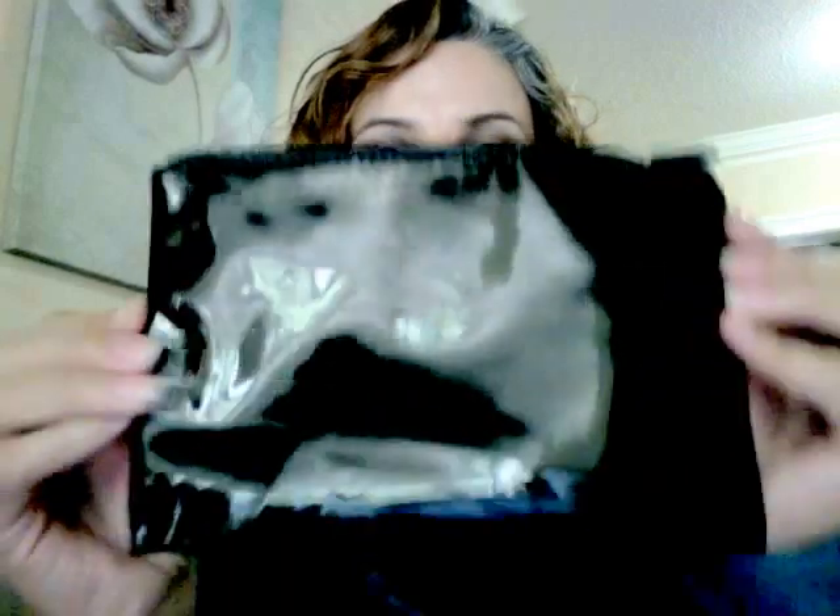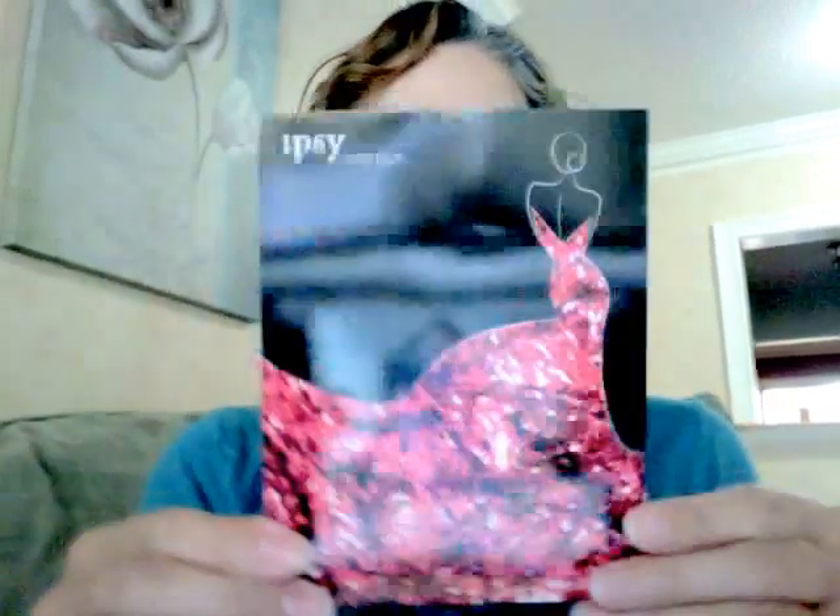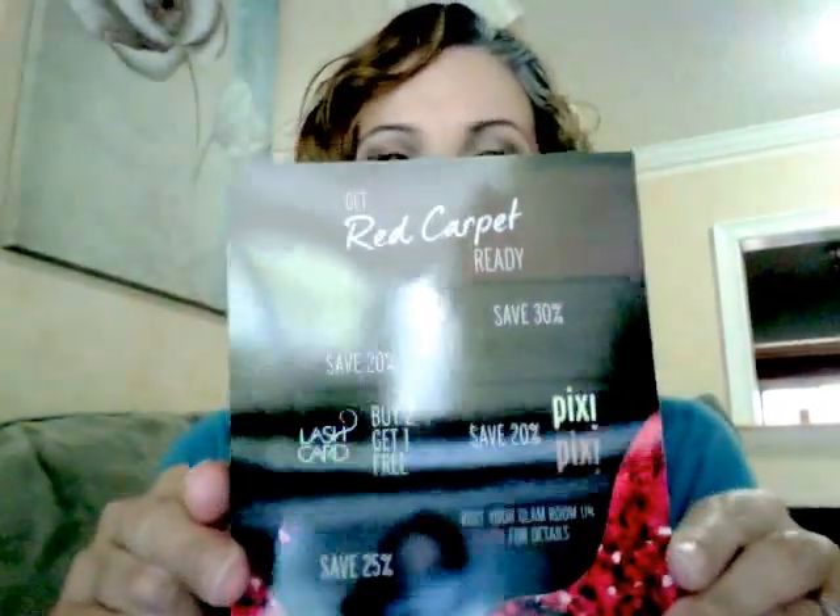Welcome back to the Color Wheel Gallery. Today is a big reveal of the Ipsy My Glam bag for February 2013. We got this bag from Ipsy — it's a nice black patent leather look type of bag, very spacious, and it also has the Ipsy logo on it. The theme is called 'Get Red Carpet Ready' and this is what the postcard looks like.